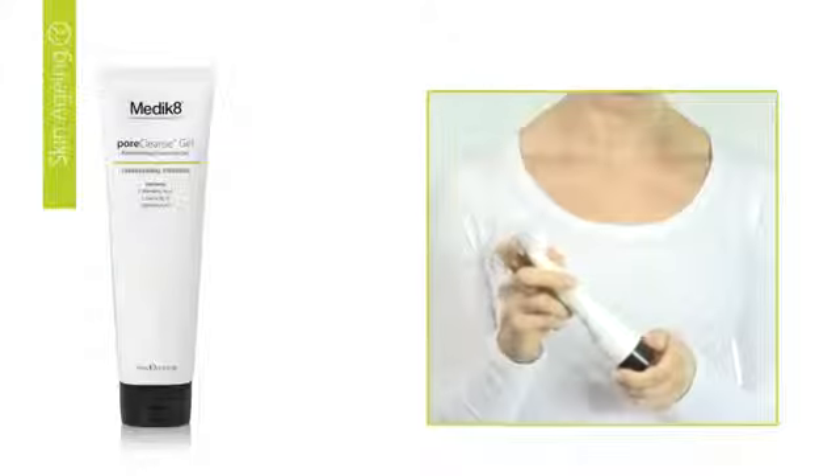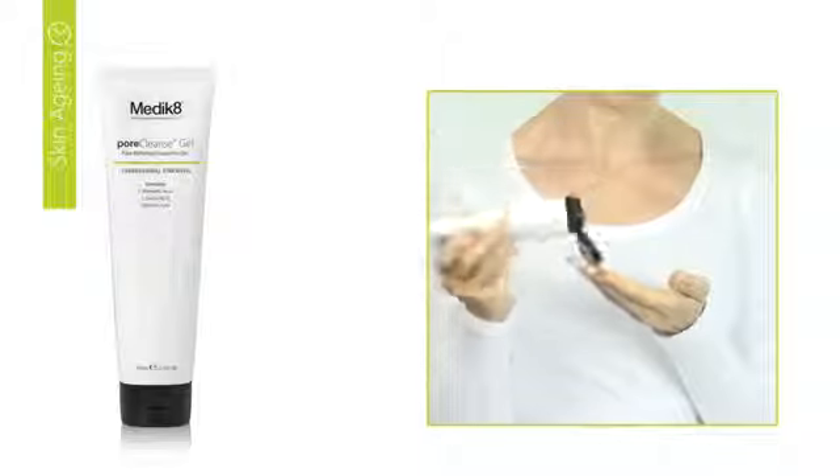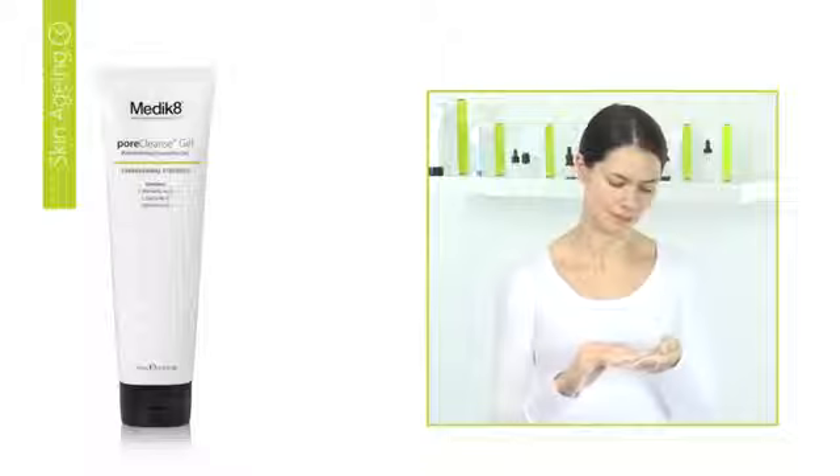Upon the first application, remove the protective seal. Morning and evening, apply a small amount of cleanser into the palm of the hand and massage into moistened face and neck area.